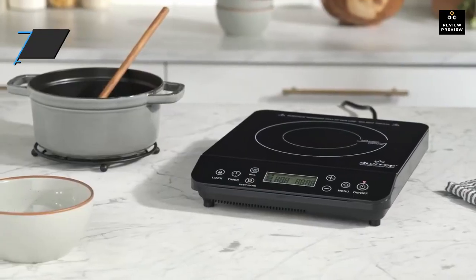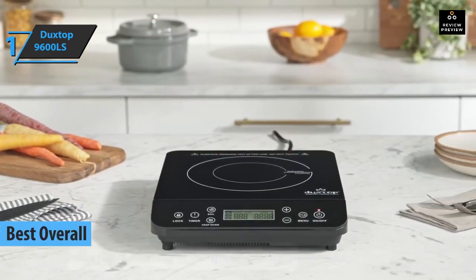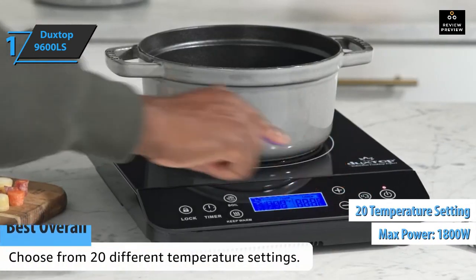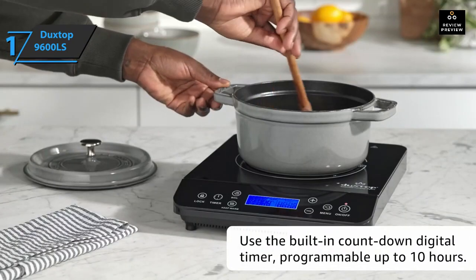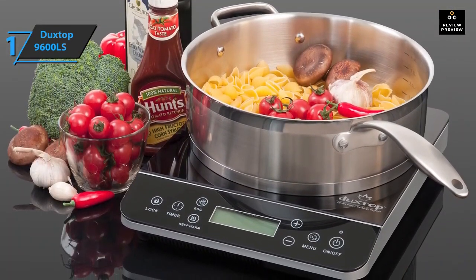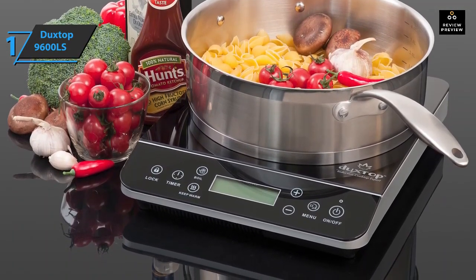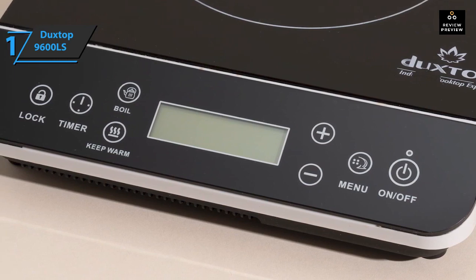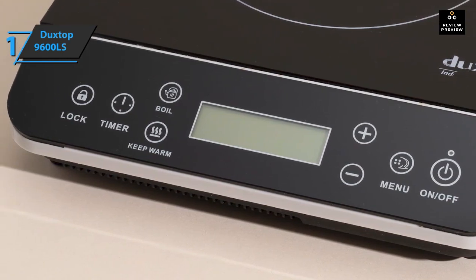Finally, the Duxtop 9600LS is the best overall portable induction cooktop on the market. It's a powerful 1800-watt cooktop with 20 different power and temperature settings ranging from 200 to 1800 watts and 100 to 460 degrees Fahrenheit — more heat control than any other model. The menu lets you increase or decrease power and temperature in small increments, giving you precision when melting butter or making pancakes without burning them.